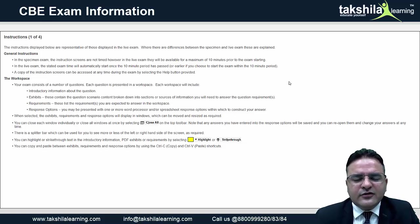As every tutor recommends, always read the requirement first. There will be a separate column showing the requirement of the question. After the requirement, a response option is provided where you may be given both a spreadsheet and a word sheet, or just one of them, to type your answer.